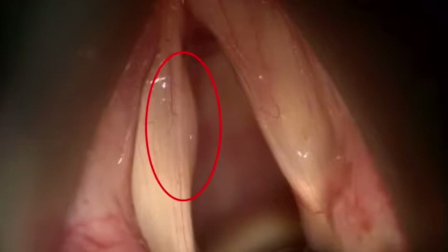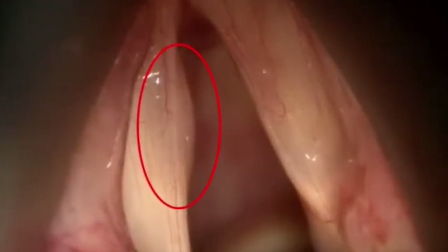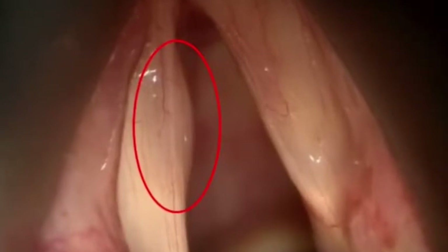In this video, a 30-year-old patient was diagnosed with a left-sided vocal cord nodule that required surgical attention.